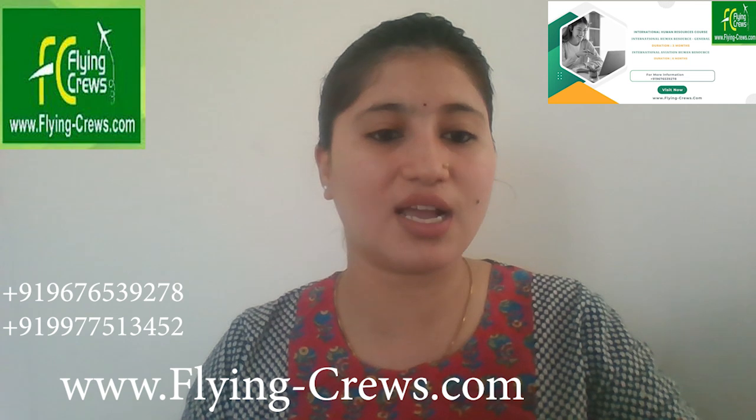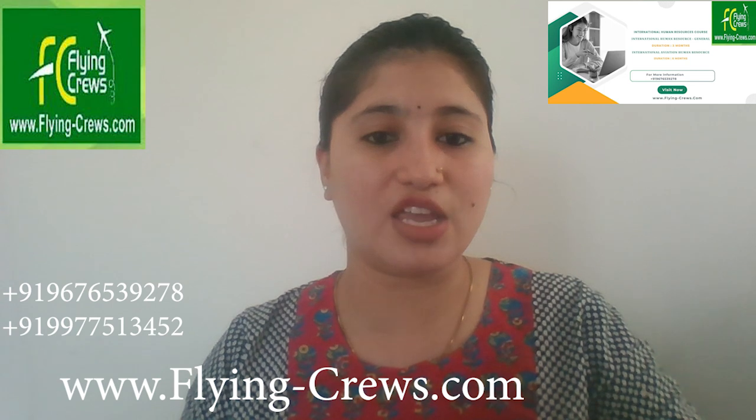Coming to the benefits, participants will receive certificates upon completion of various topics covered in the course. There is an upskilling session on three essential tools: LinkedIn, Linktree, and AI. The course provides digital insight into HR management practices in six countries: United States, Canada, United Kingdom, Australia, UAE, and New Zealand. It also includes a placement guarantee in the aviation industry.